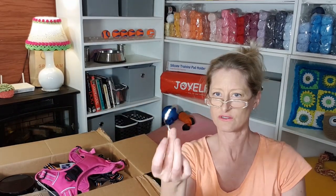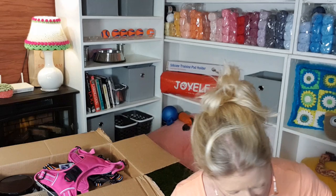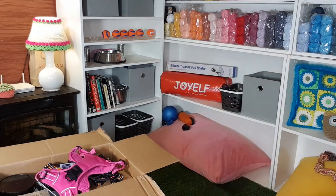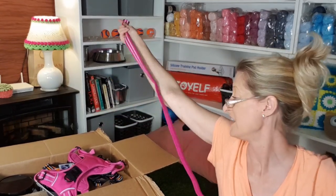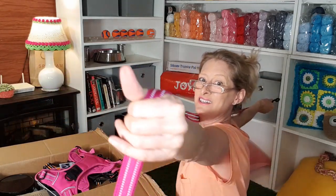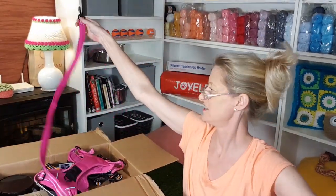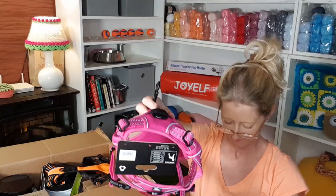I did not need another leash — this was total impulse. It's a little silver twist ties holding it on. Oh my gosh, I can't even reach — and I have long arms. Hook on one side and that much left on the other. That is a good leash. This is going to be my go-to leash, I swear. Okay, so that's one. Love it.